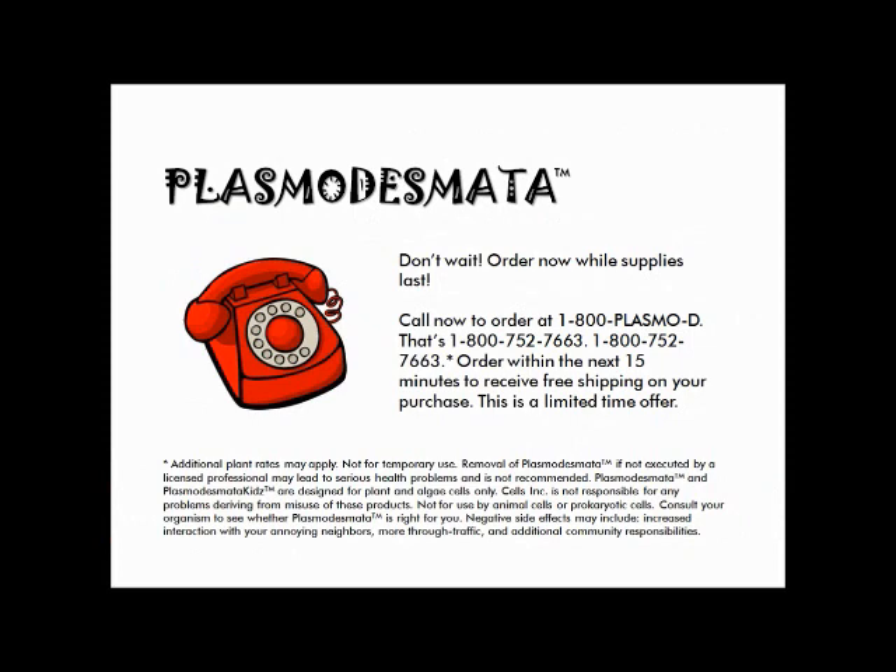Don't wait. Order now while supplies last. Call now to order at 1-800-PLASMO-D. That's 1-800-752-7663. Order within the next 15 minutes to receive free shipping on your purchase. This is a limited time offer. Additional plant rates may apply. Not for temporary use. Removal of Plasmodesmata, if not executed by a licensed professional, may lead to serious health problems and is not recommended. Plasmodesmata and Plasmodesmata Kids are designed for plant and algae use only. Cells Inc. is not responsible for any problems deriving from misuse of these products. Not for use by animal cells or prokaryotic cells. Consult your organism to see whether Plasmodesmata is right for you. Negative side effects may include increased interaction with your annoying neighbors, more through traffic, and additional community responsibilities.